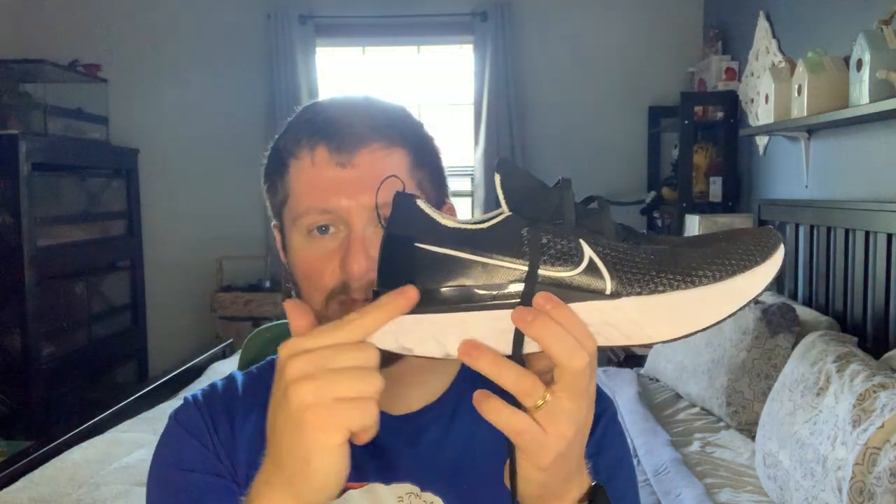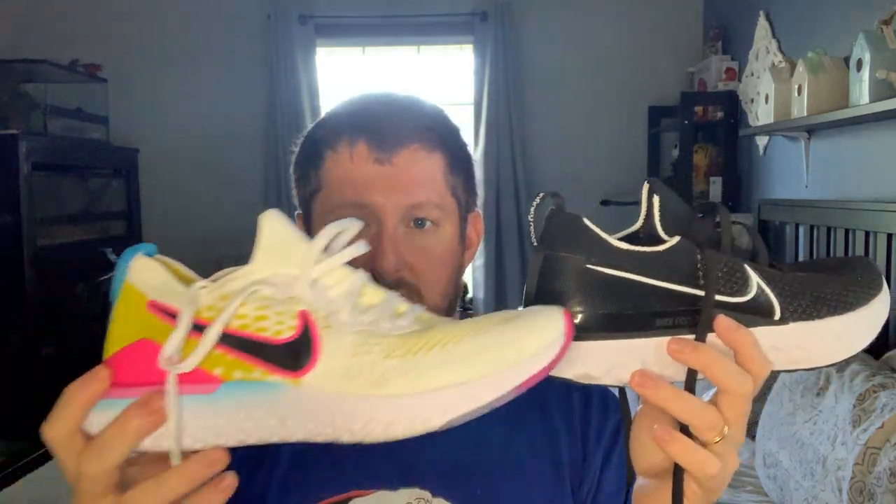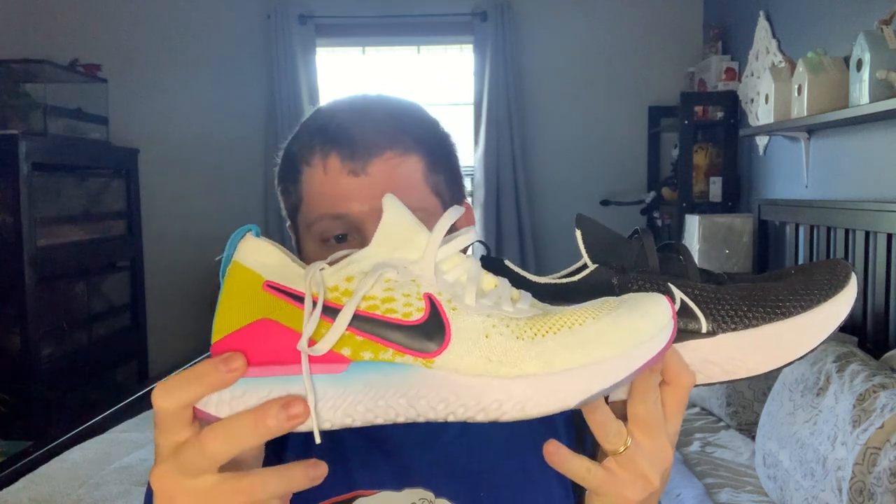Nike decided what they could do to take it one step further, and they came out with the Infinity Run — very similar in concept with the Flyknit upper, giving you that sock-like booty feel. It has the same type of heel collar with no padding, just full Flyknit upper, but a fairly stout heel counter mainly due to the plastic overlay around the back. You still have that big heel clip, which you also get on the Epic React. So there are a lot of similarities.